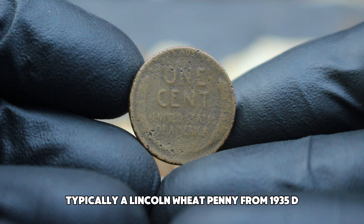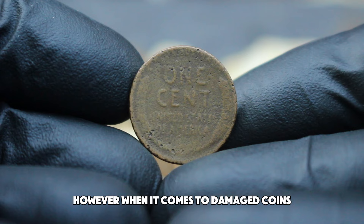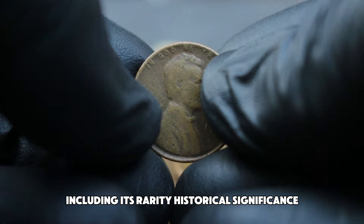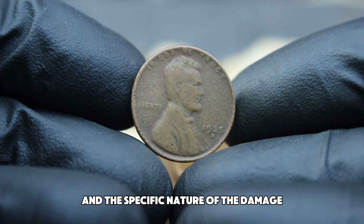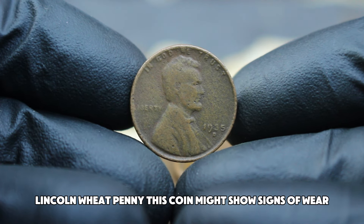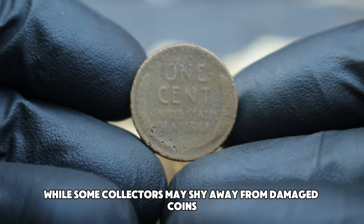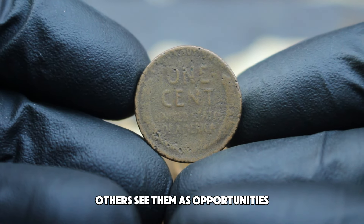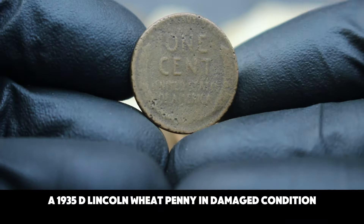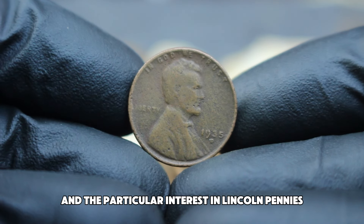While most of these pennies were produced in relatively high numbers, each coin's condition significantly affects its value. Typically, a Lincoln wheat penny from 1935 D in good condition might not fetch a high price. However, when it comes to damaged coins, the story changes. The value of a damaged coin is determined by several factors, including its rarity, historical significance, and the specific nature of the damage. This coin might show signs of wear, scratches, or other types of damage — while some collectors may shy away from damaged coins, others see them as opportunities.